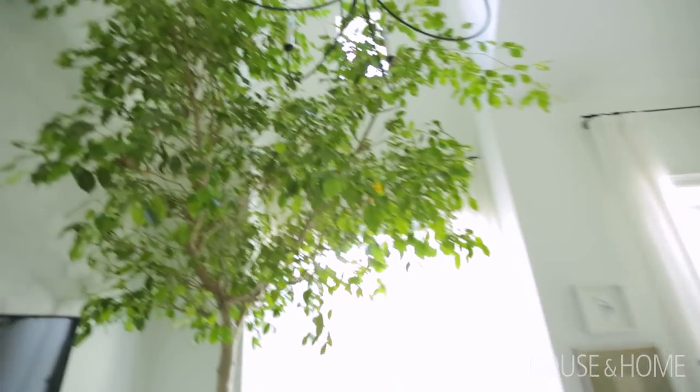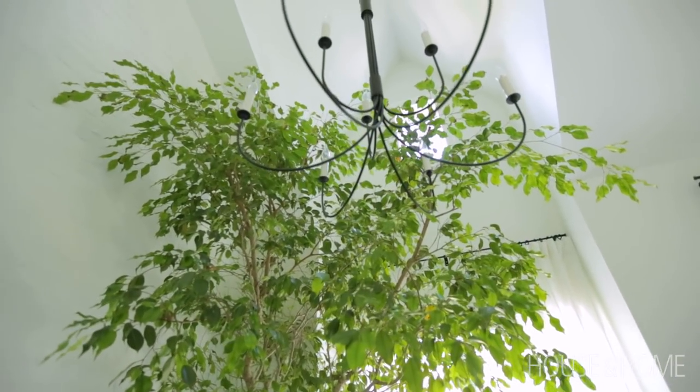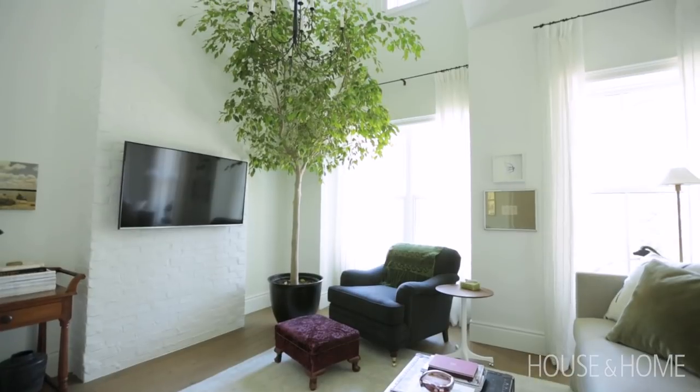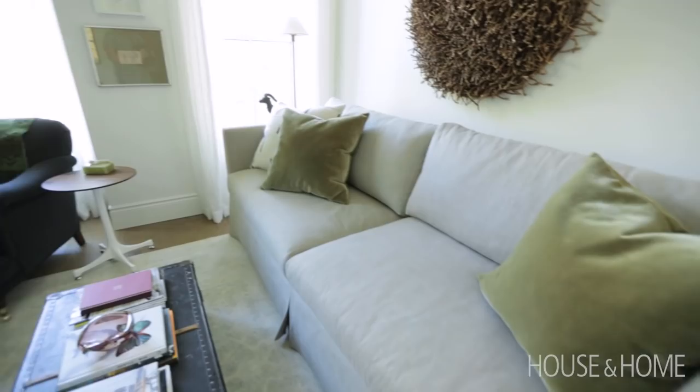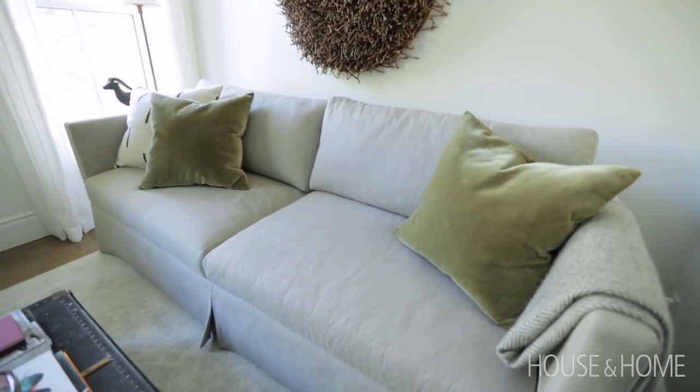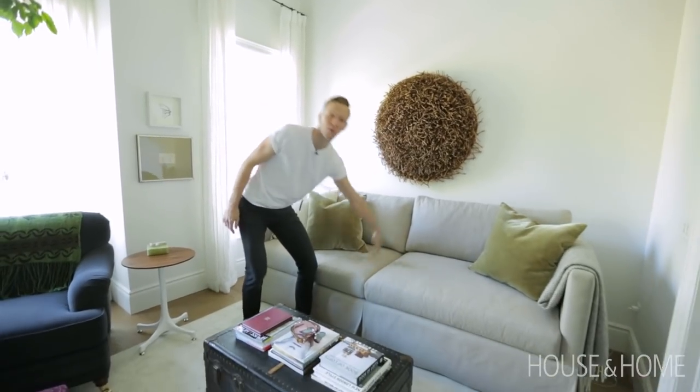One of the most impactful elements in the room has got to be this super huge Benjamin ficus. It's doing really well in here because it's so easy to care for and it doesn't actually need direct light — I might actually be able to keep this alive. This is the TV watching room so the furniture had to be comfortable and practical but I still wanted it to be pretty. The sofa is by Barrymore, it's really big and has a big comfy seat. It's down filled and perfect for napping.